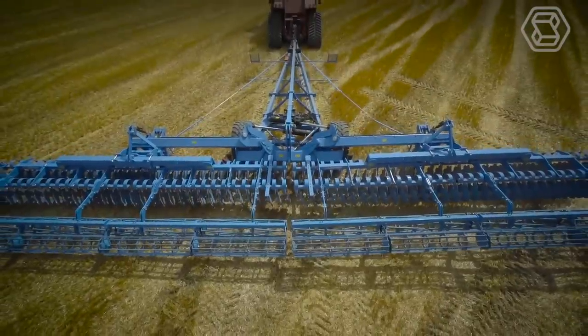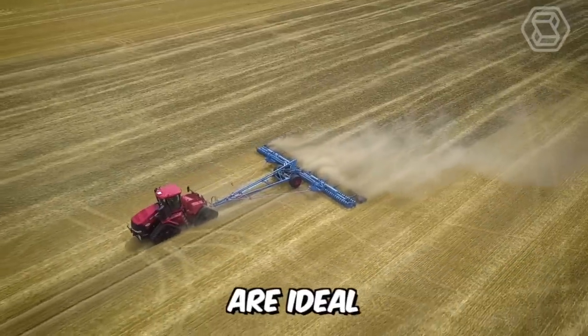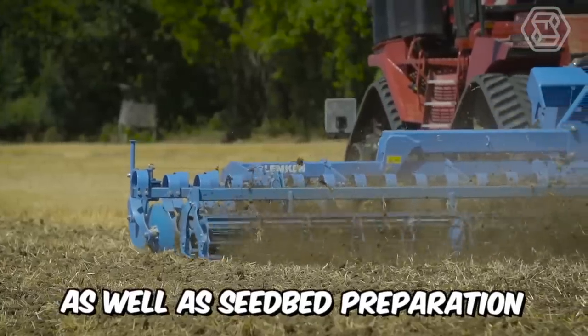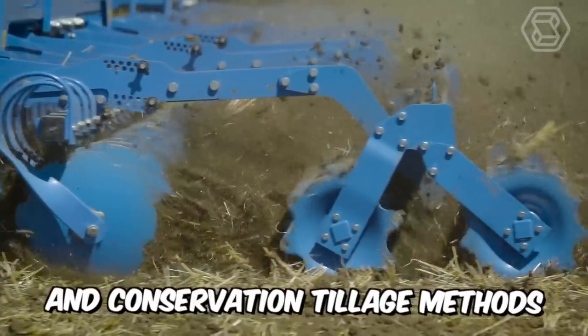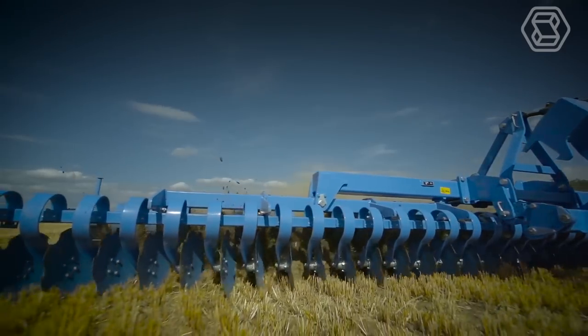Compact disc harrows have revolutionized modern agriculture. Lemkin Heliodore Disc Harrows are ideal for stubble cultivation as well as seedbed preparation using conventional and conservation tillage methods, with minimal energy consumption and high working speed.